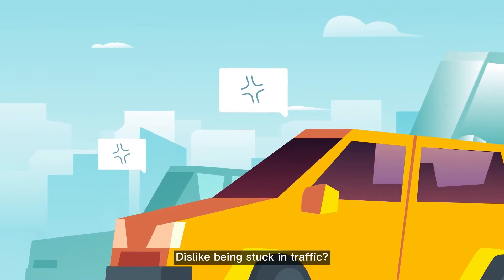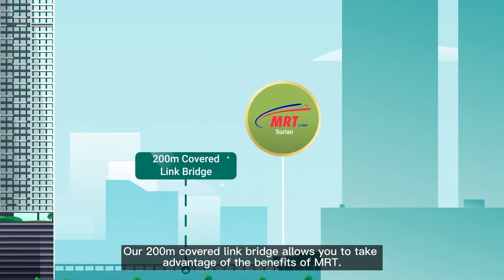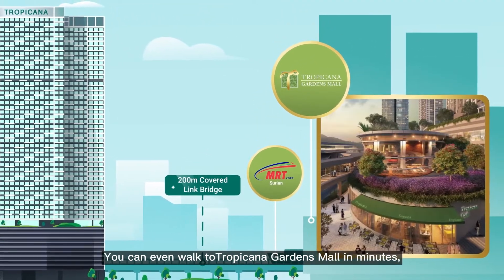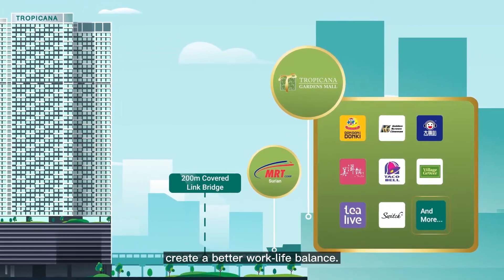Dislike being stuck in traffic? Our 200-meter covered link bridge allows you to take advantage of the benefits of MRT. You can even walk to Tropicana Gardens Mall in minutes, where you can enjoy great food and entertainment, creating a better work-life balance.